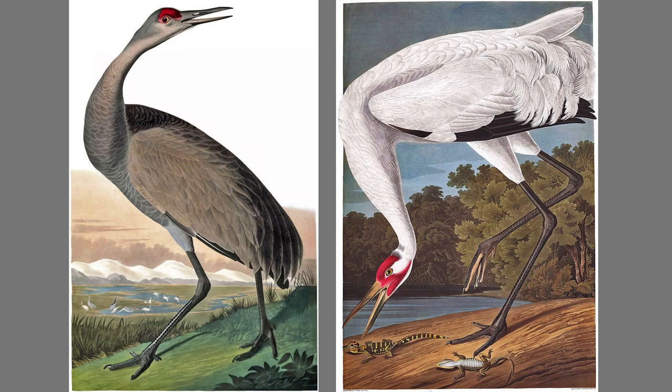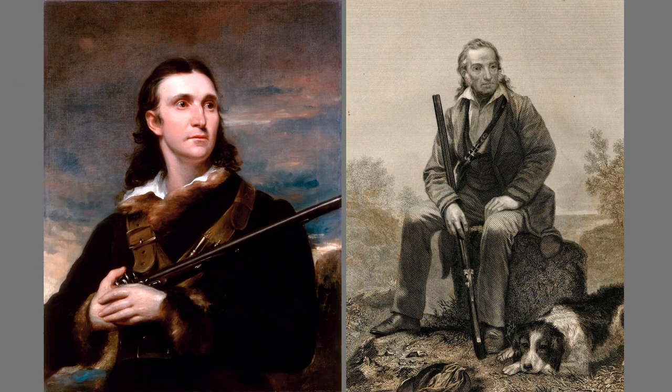Here, for example, are two whooping cranes, the second crane's position even more unnaturally contorted than the first. Audubon recorded in his journal that one flock was so dense that a single blast from his shotgun killed seven cranes — equal to one-third of the entire population in the wild during the whooping crane's lowest count in 1941. No wonder that two portraits of the artist show him cradling a rifle, while none show him holding a pen or brush.